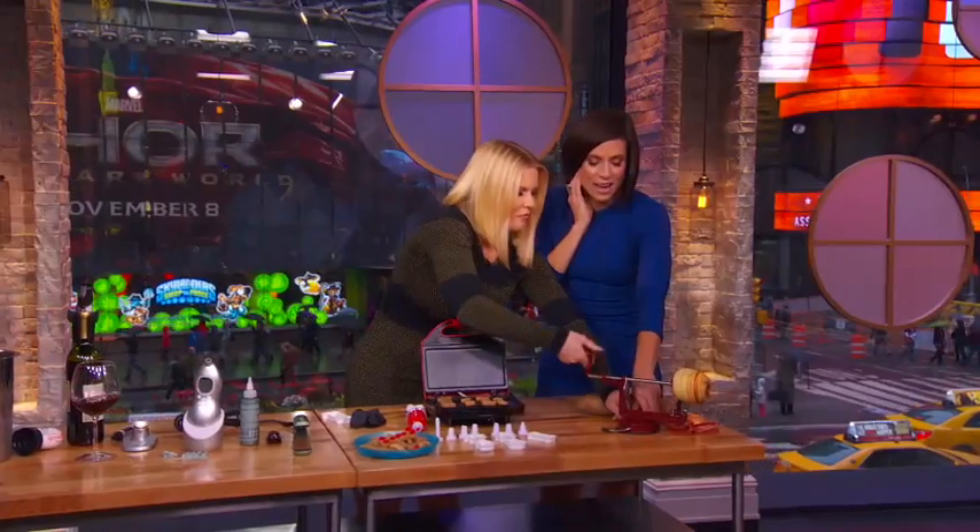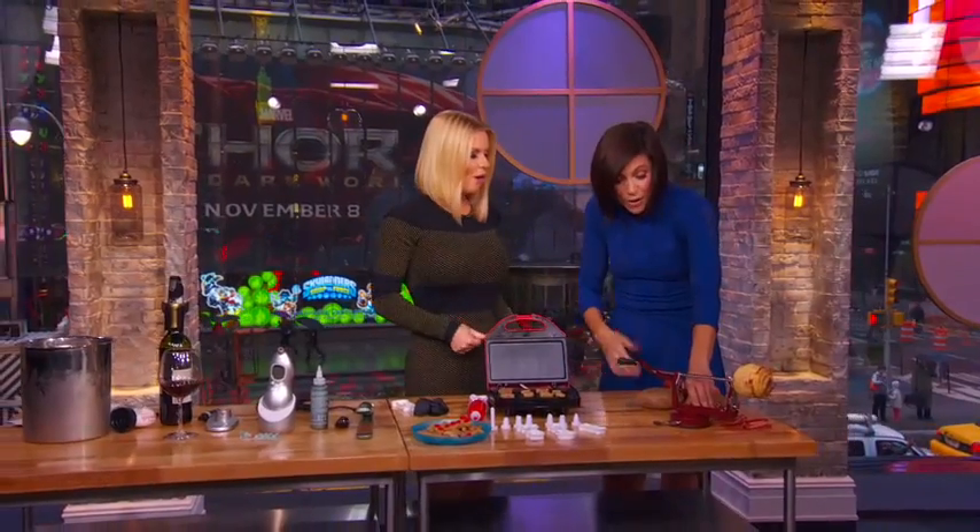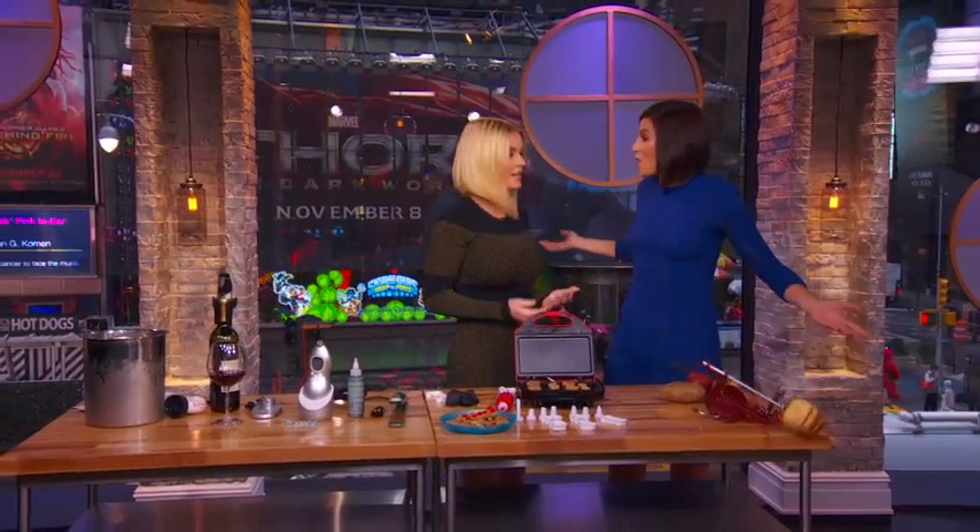All this stuff is available on megansmustHaves.com. The biscuits are really fun to do with kids too. I love this — Megan, thank you!